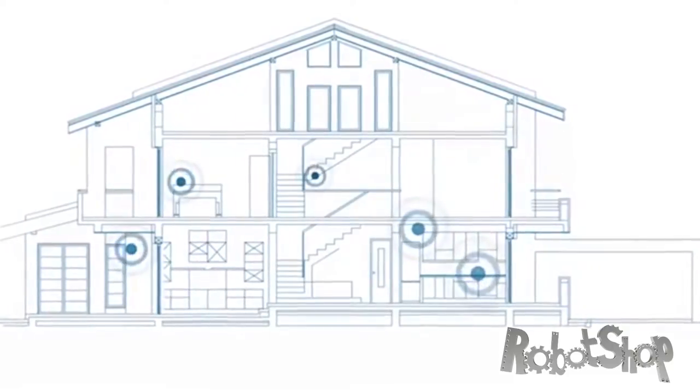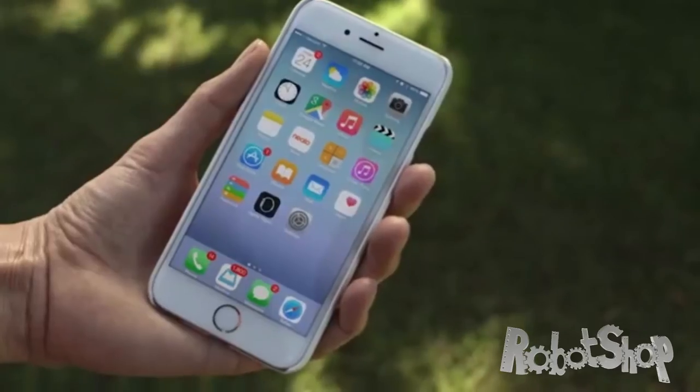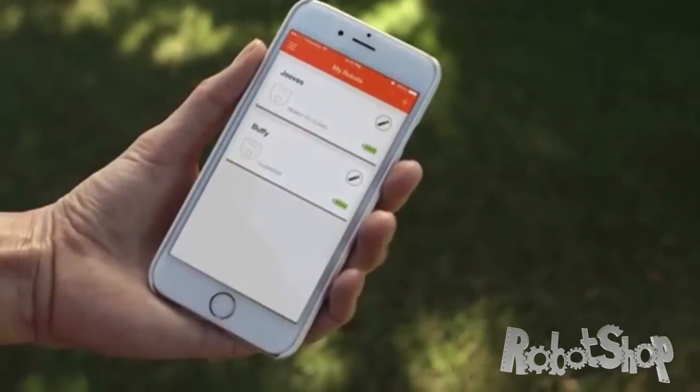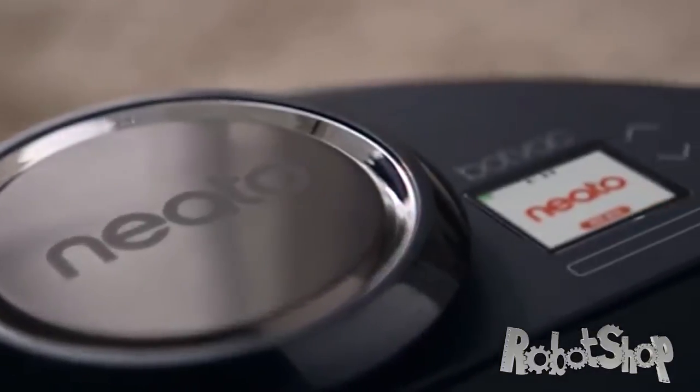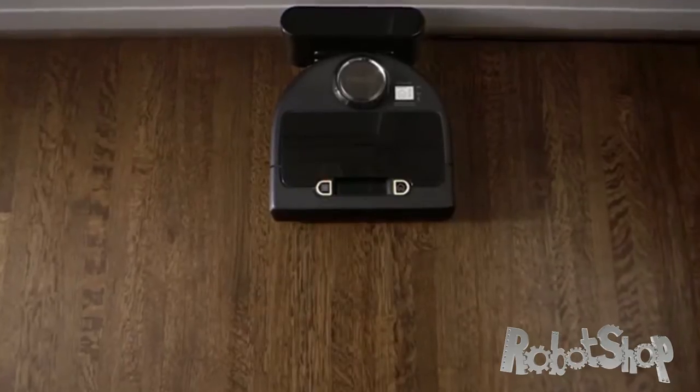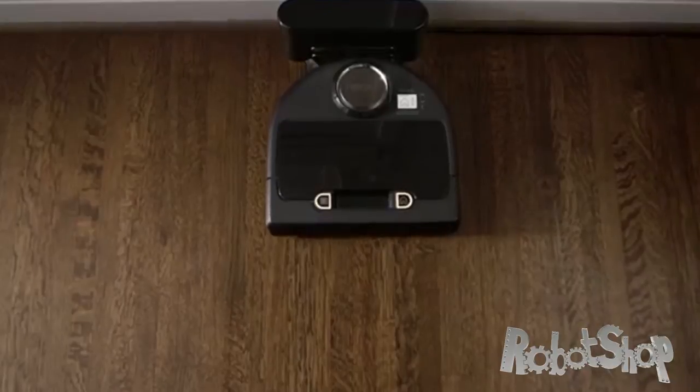Our homes are digitally connected to us like never before — we control many parts of our home life from the palm of our hand. So why not the way we clean our floors? Meet Neato Botvac Connected, the robot vacuum with a brain. Botvac Connected is smart and app-enabled, meaning you can clean your home from anywhere you have an internet connection, at any time.